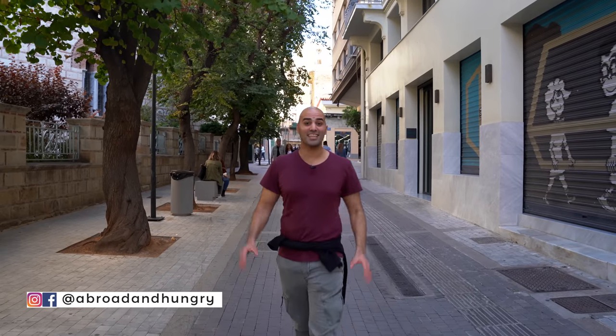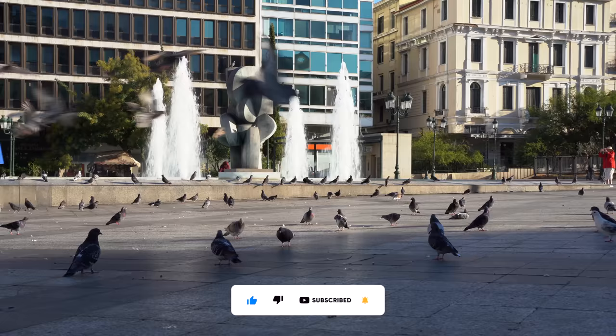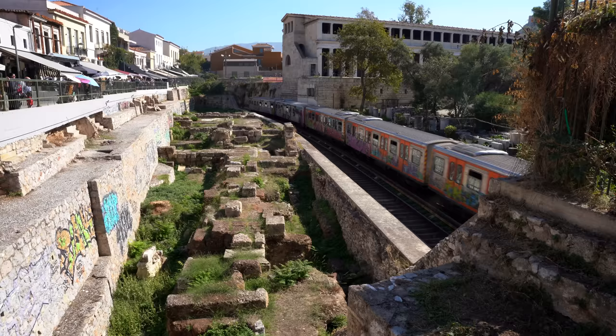Buongiorno guys, it's Maxi Nestra! I'm in Athens, Greece, and today we're going for a Greek street food tour of the city. Andiamo! For breakfast, we're going to an institution here in Athens. Stunning — andiamo!